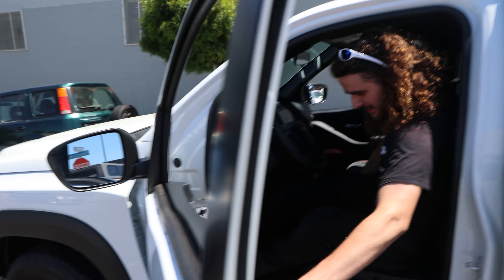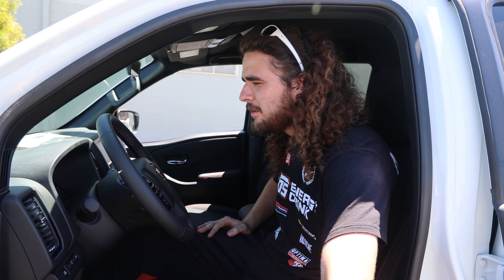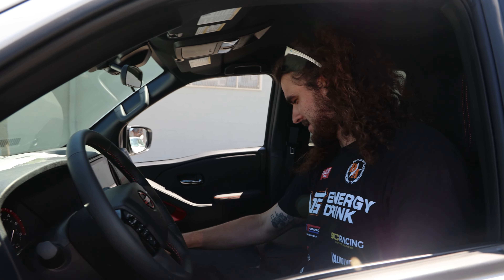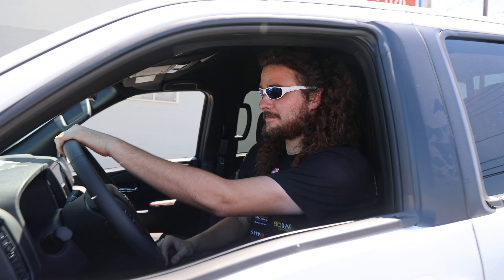Nice in here. Low miles, brand new — it's got a whole 49 miles on it. Brand new, it smells new. Hell yeah, you look good. You're matching with the glasses, dude — you got to rock them. White shades, dude. Ready to go.